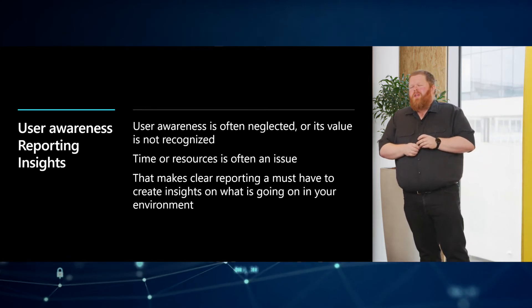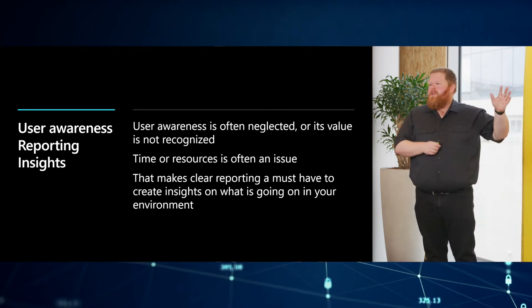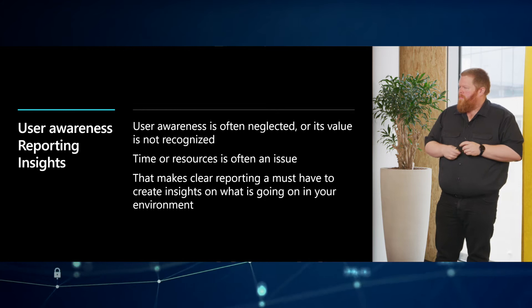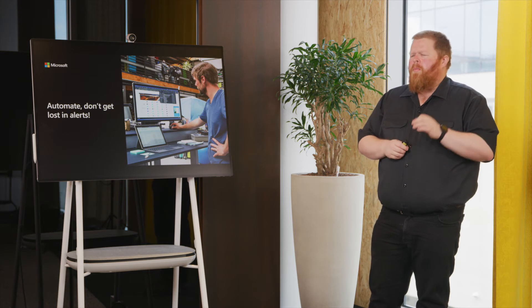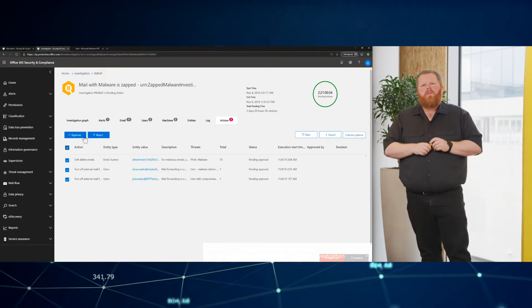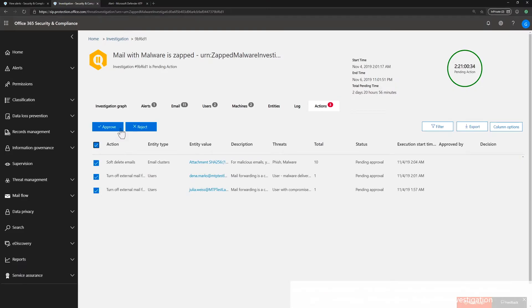One of the most common discussions we have is time and resources — something we don't have. We are doing big projects, moving to Azure, migrating to new mail servers. Most of the time the IT department doesn't have time to really dig into the reports. So clear reporting gains additional value immediately. We need to automate. We don't have time, we don't have resources, but we have the insights and the knowledge. Microsoft Defender for Office 365 will start by giving you investigation reports.